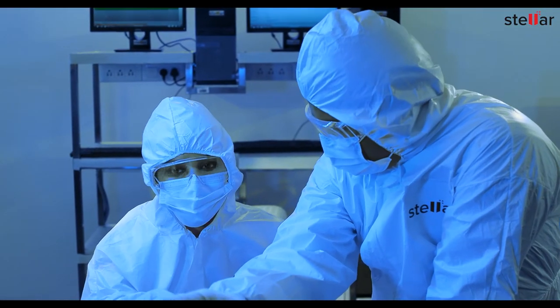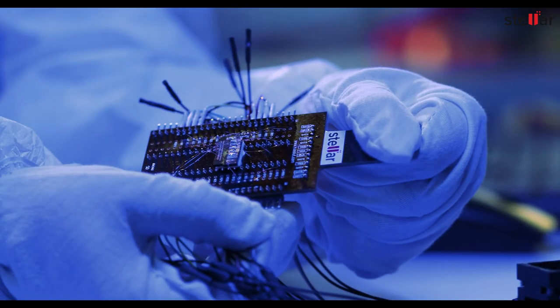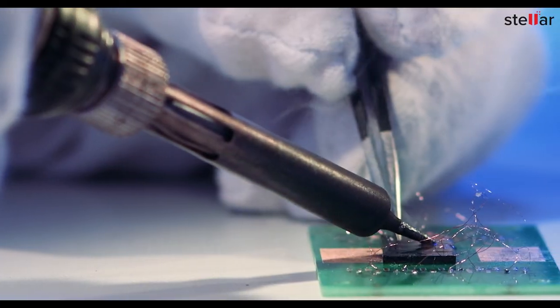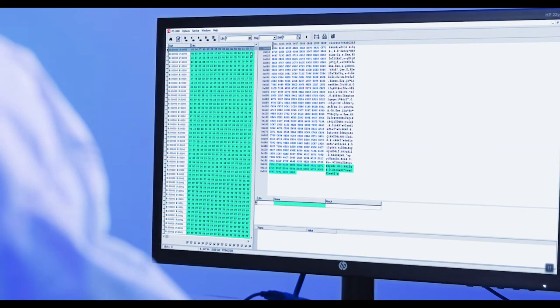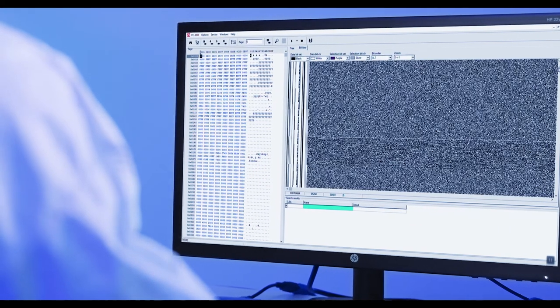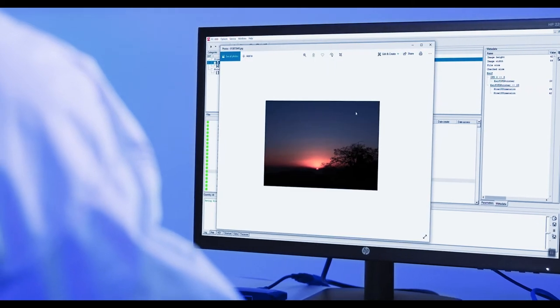Our experts use highly specialized equipment such as a microscope and logic analyzer to determine the complex pin structure layout for re-enabling memory chip access. We then use our proprietary data recovery software to bypass the broken connector and scan the multi-layered chip to retrieve your data safely.